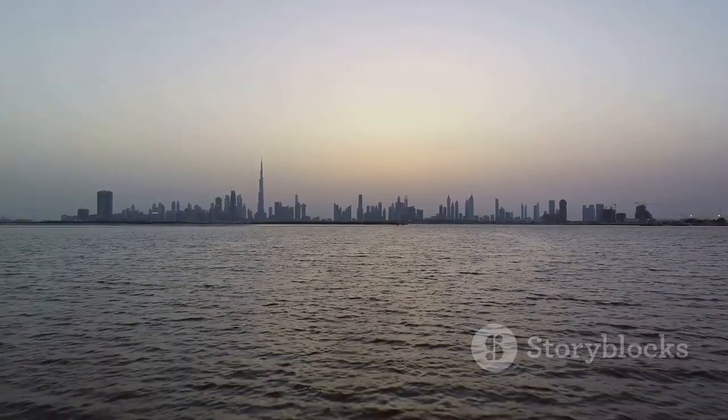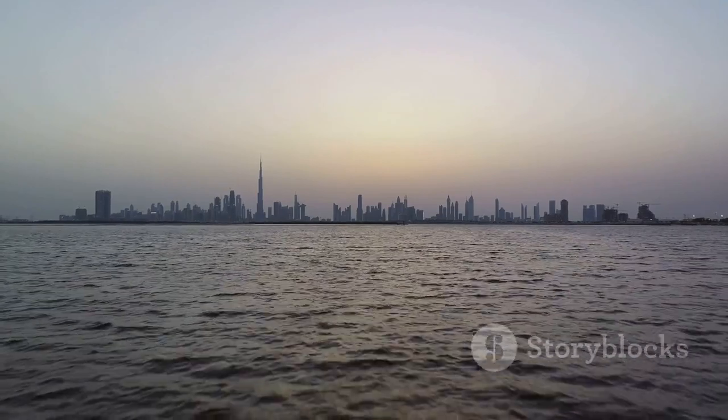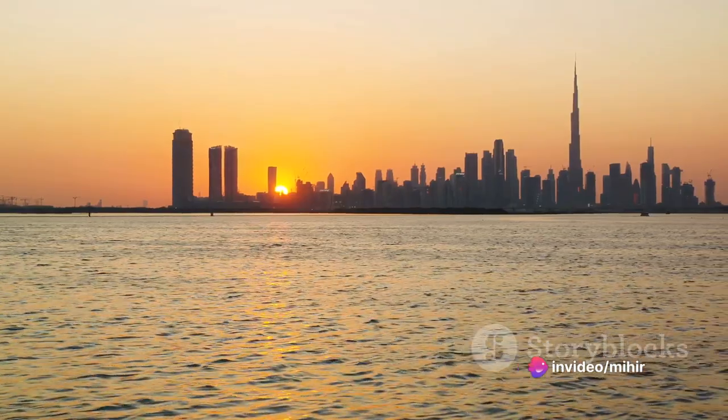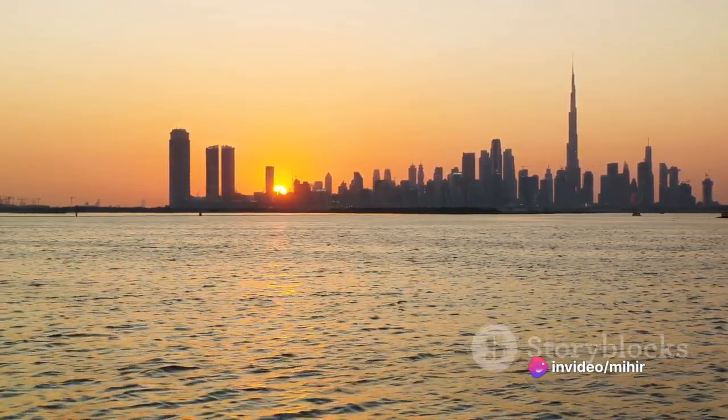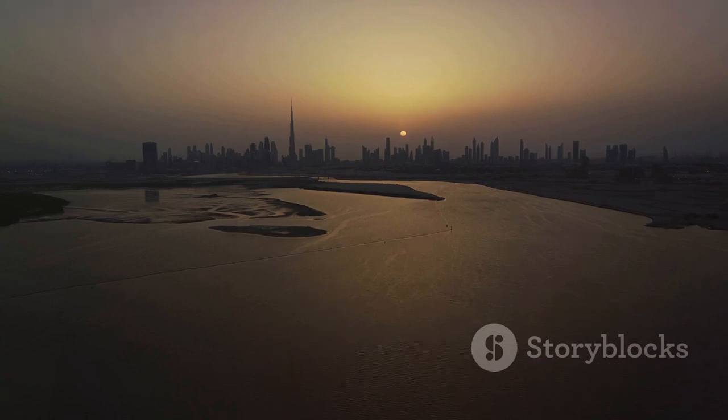Each one, a testament to the city's love for grandeur, stands tall, casting its reflection on the tranquil waters below. This nighttime reflection creates an almost surreal scene, where the city seems to exist both in the sky and on the water, a mirage of light and structure.